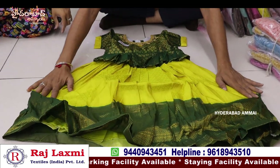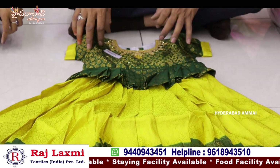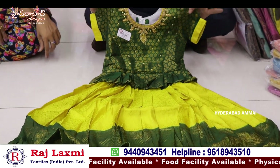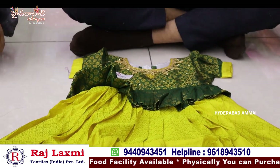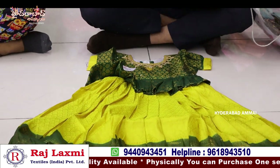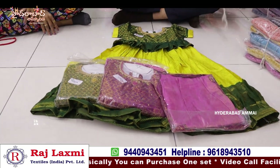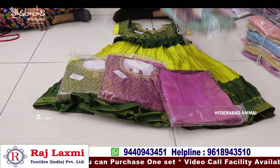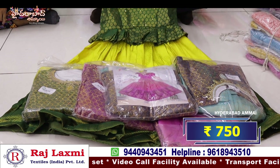This is a soft silk fabric, with a lot of frocks. This is a long frock, 6-piece, 6-piece size. This is a very soft silk fabric. This is $7.50 per piece.